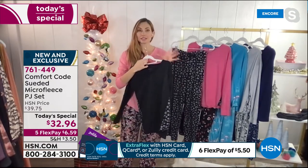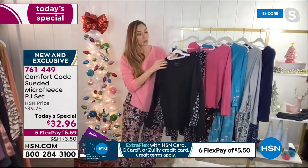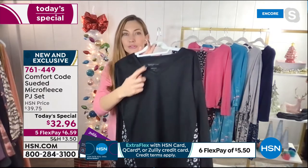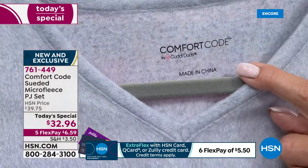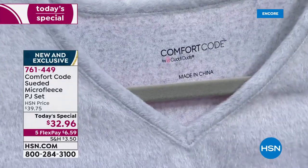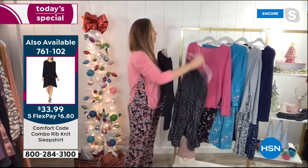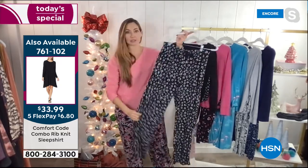I just want to point out some standard things for Comfort Code if you're new to our brand. We always do the heat-seal tag on the inside, so you don't have to cut your tag out. You don't have to worry about it itching you on the back of your neck — we always heat-seal that in there. We always finish out the seaming in the back so you don't have to worry about threads and surging itching the back of your neck.